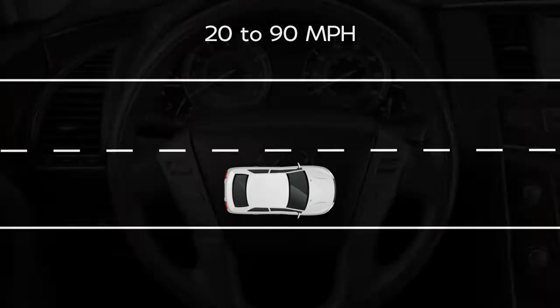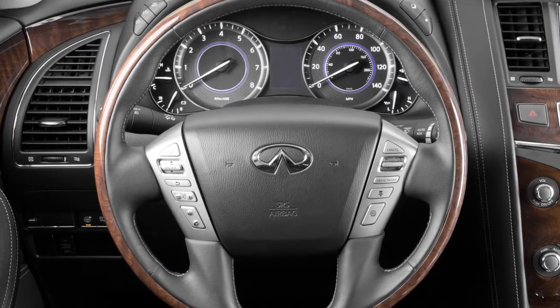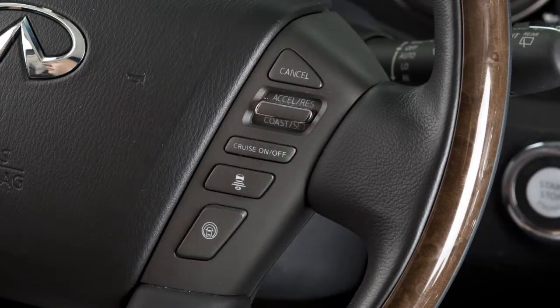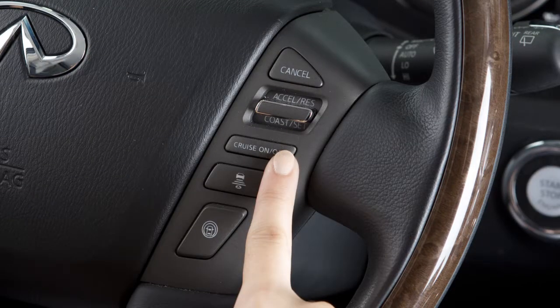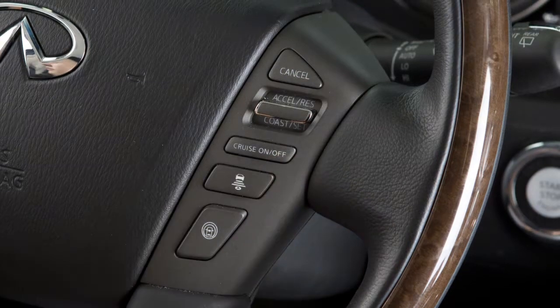Or, you may choose the conventional or fixed speed cruise control mode for cruising at a preset speed. To switch between the two cruise control modes, you must first turn the system off and then turn it on again in order to select the other cruise control mode.